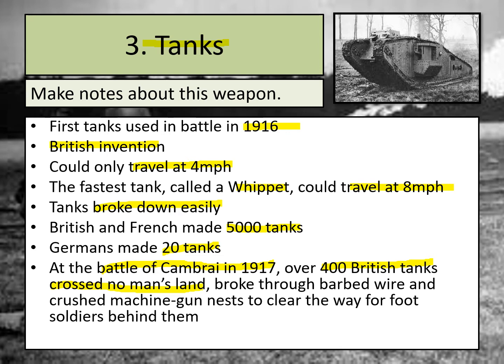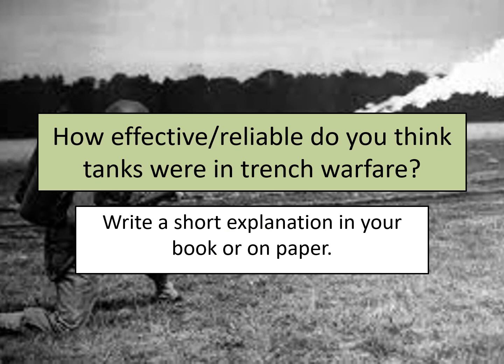Make sure you've got some notes in your books about tanks, how they were used, and what their faults were. Just like with the other weapons, I'd like you to stop and write a short explanation about how effective or reliable you think tanks were in trench warfare. Think about the faults of the tanks but also how they could be useful for getting foot soldiers to cross No Man's Land, which had been incredibly difficult in the early years of the war. Do you think this was a reliable weapon to be used in trench warfare? Make sure you include an explanation as part of your answer.